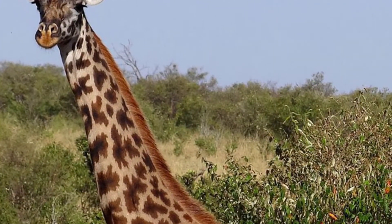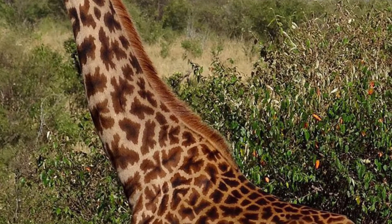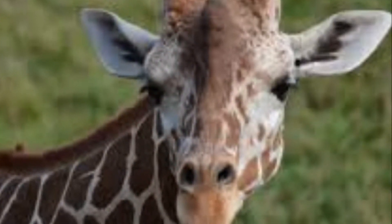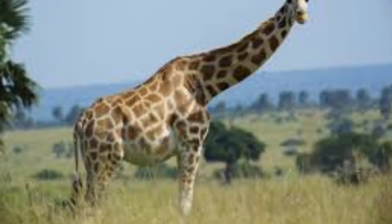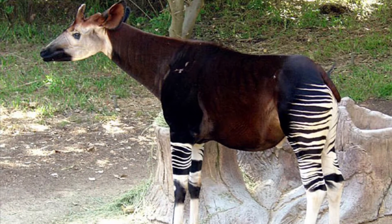There are also many different subspecies of Giraffe, such as the Maasai Giraffe, the Reticulated Giraffe, the Kordofan Giraffe, and the incredibly rare Rothschild's Giraffe. But by contrast, there's only one type of Okapi.